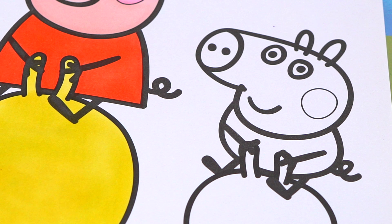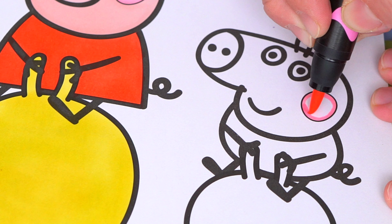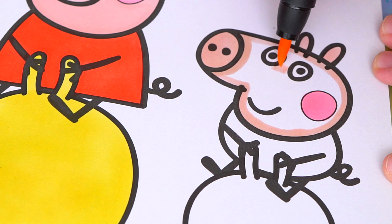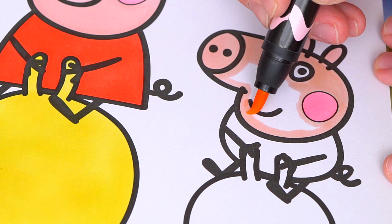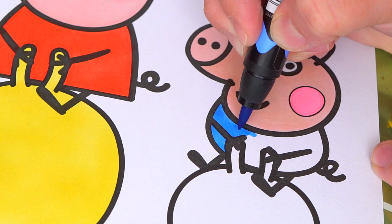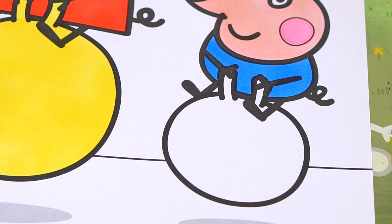Next, let's color in George. Let's color in his skin the same color as Peppa's. And let's color in George's clothes blue. And let's color in his bouncy ball light red.